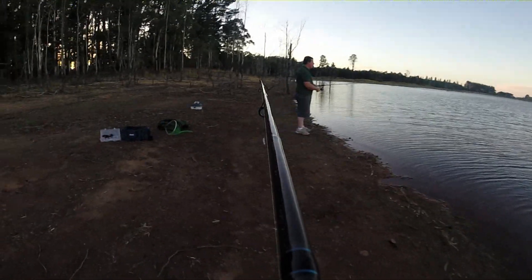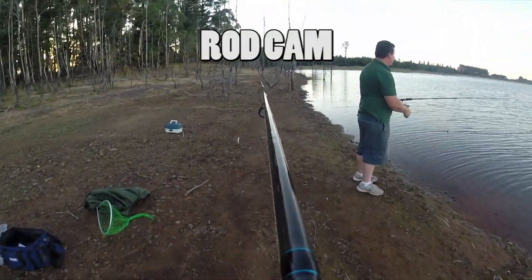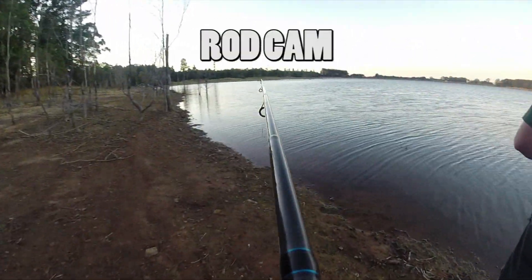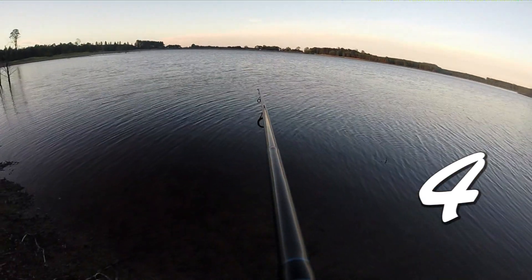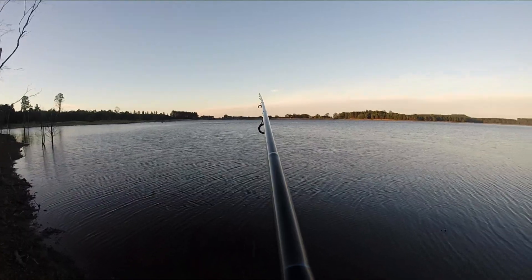Here we go guys — a new exciting addition to the Fishtails team: Rod Cam! Cast number one of the day. Beautiful. Cast number four — the fish mustn't be too far away. Cast number 12. Okay, keep going Bevan, keep going. Beautiful sun. Cast number 17.